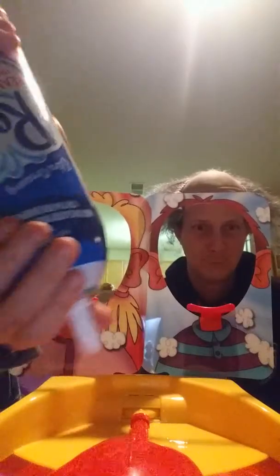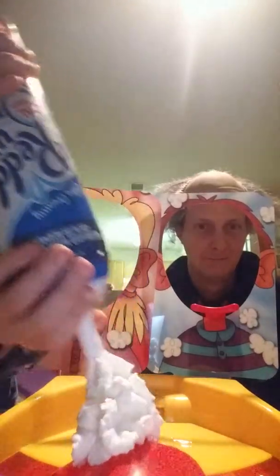I'm going to put the whipped cream on. It's hard to do it when there's like... That's perfect. So let's do this. Ready, set, go!